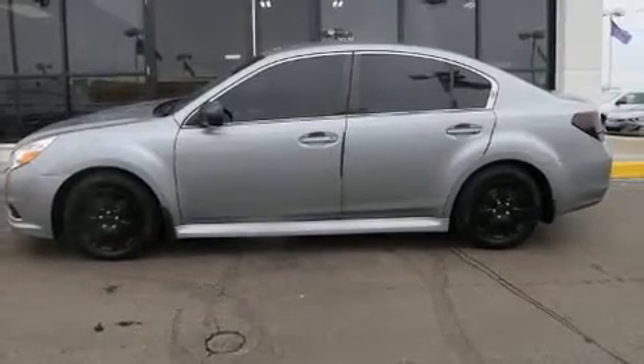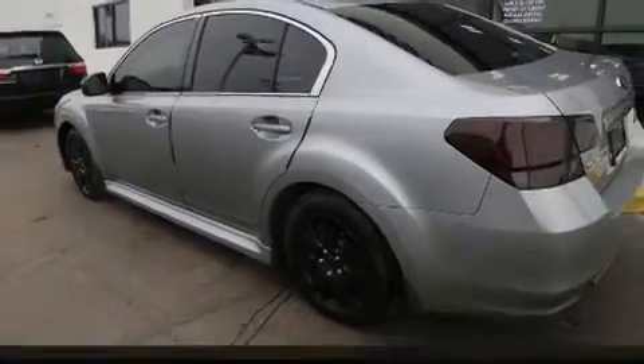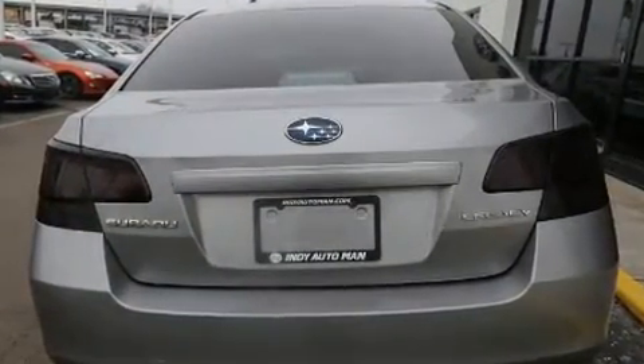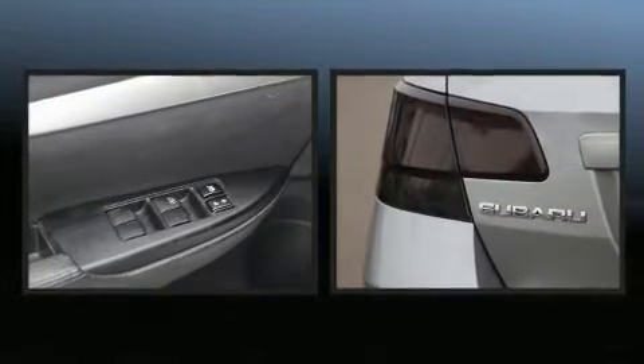Experience driving perfection in the 2011 Subaru Legacy. This four-door, five-passenger sedan provides exceptional value. Smooth gear shifts are achieved thanks to the efficient four-cylinder engine, providing a spirited yet composed ride and drive.